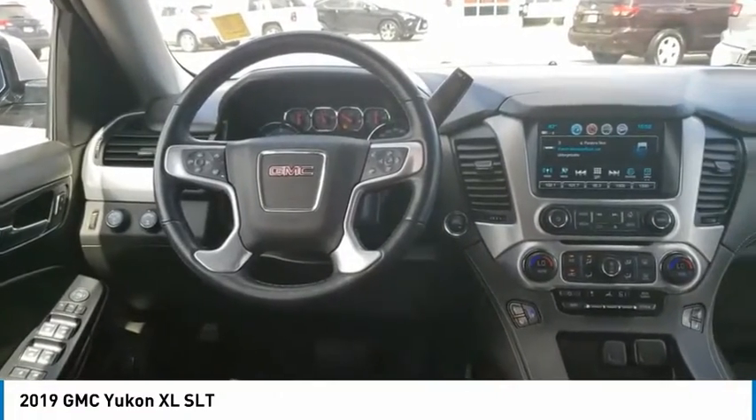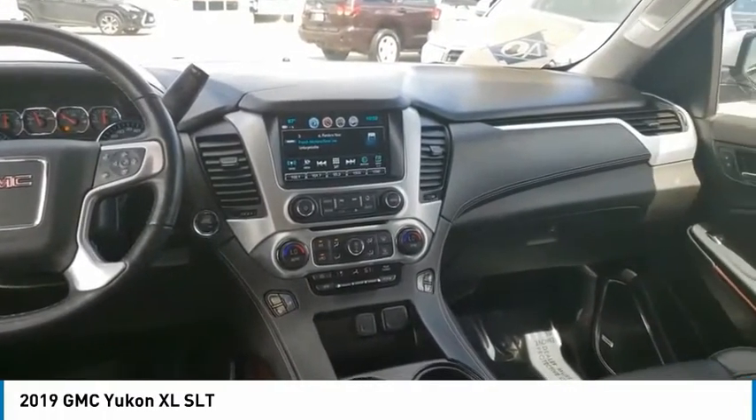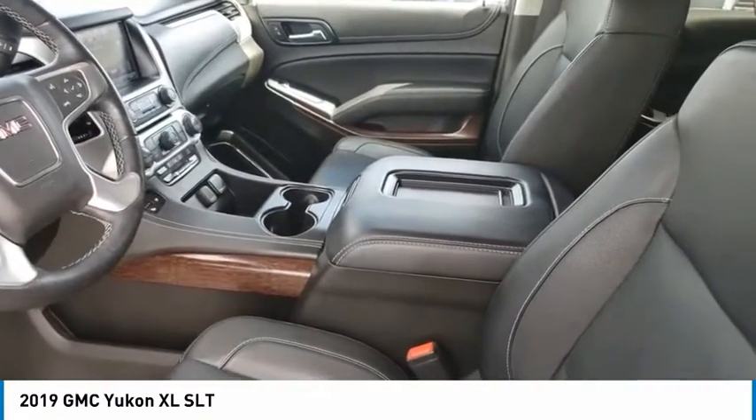Here are some of this vehicle's great options: four-wheel drive, tire pressure monitor, blind spot monitor, tow hitch, heated mirrors, aluminum wheels, remote engine start, power lift gate, brake assist, traction control.